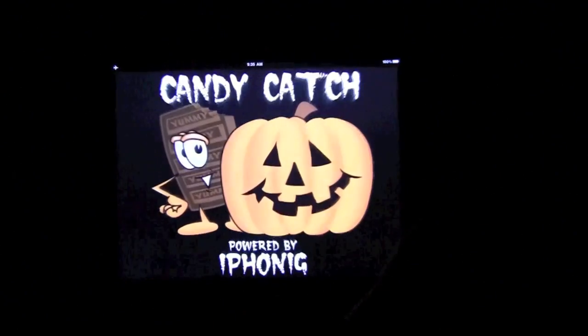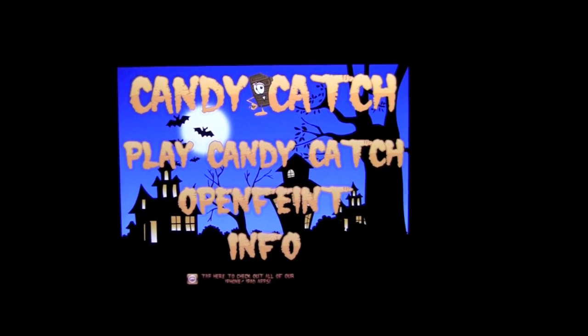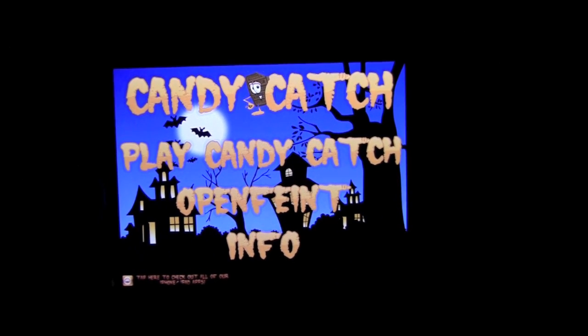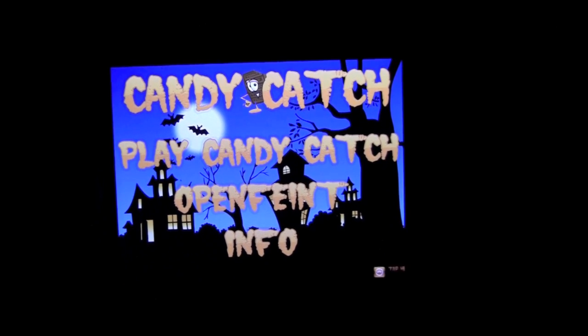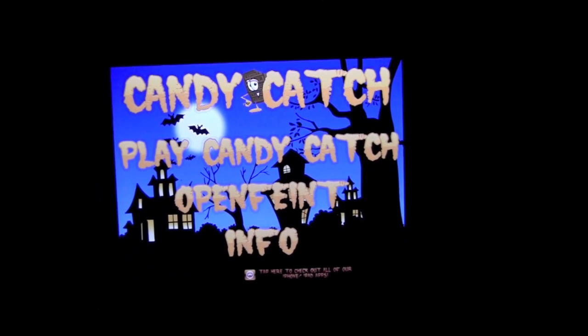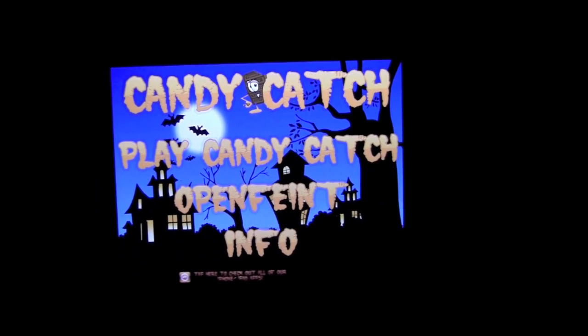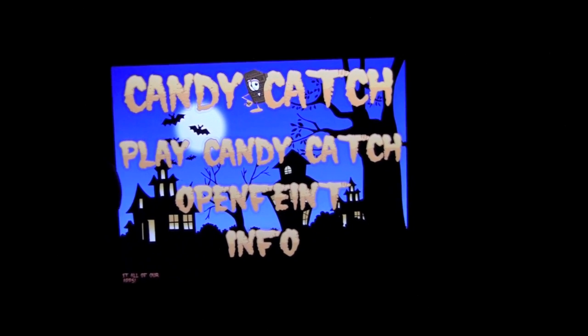First up is Candy Catch. This game sells for $1.99 and the story goes you're a candy bar tasked with catching candy as it's falling from the sky. You start out with five lives. Every time you catch a witch, you lose a life. There are also certain points for certain candies — some give you more, some subtract points, and as you play, candy starts falling faster and faster.